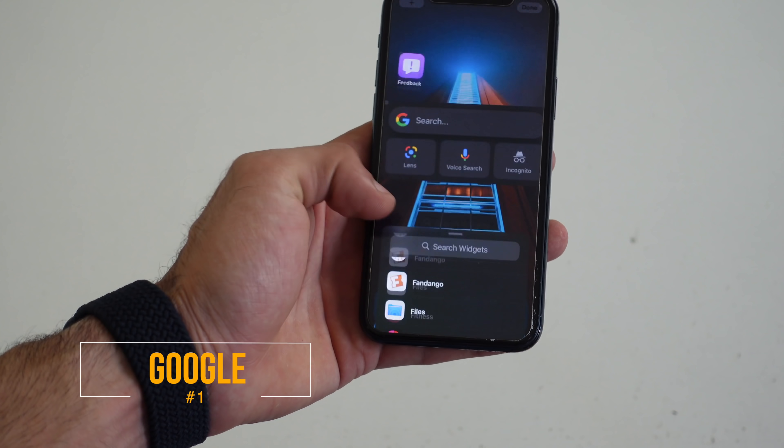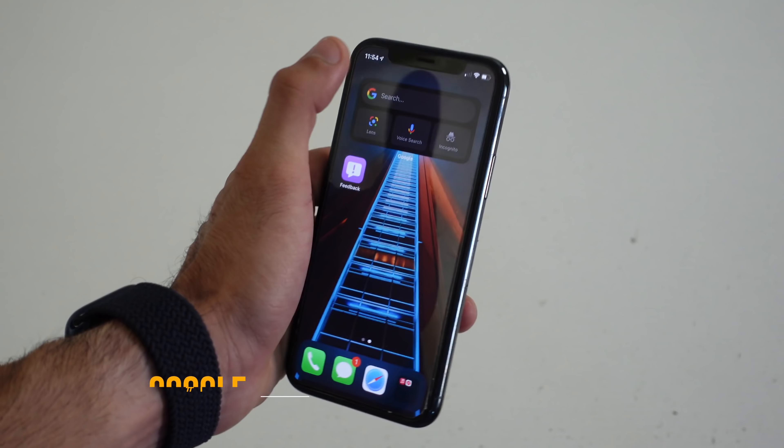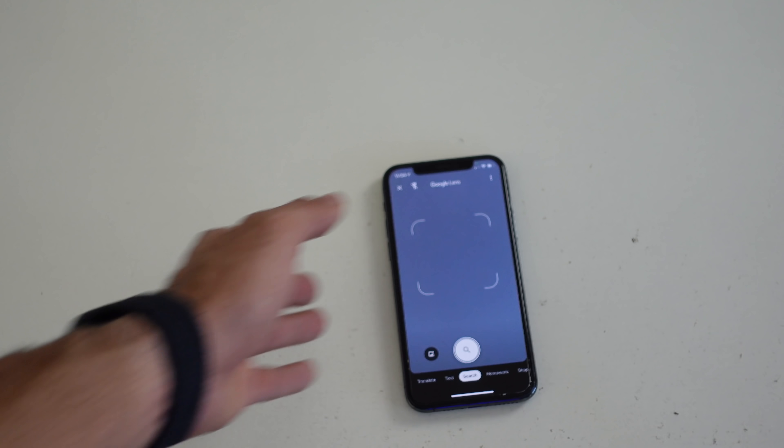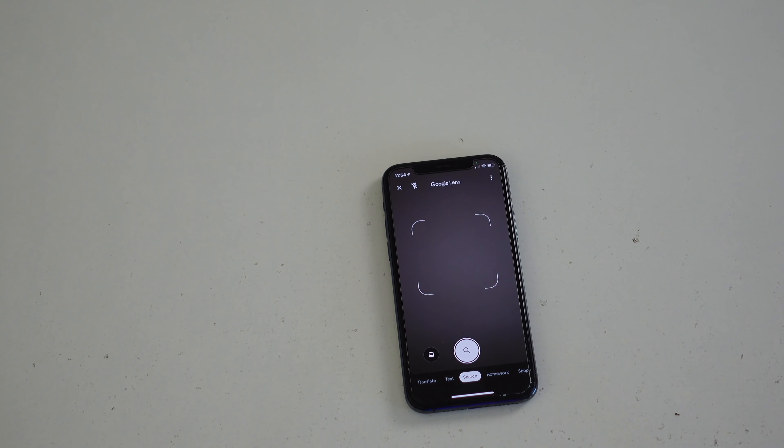Surprisingly, these really useful ones are all shockingly free. For instance, this Google widget actually gives us access to a really unique feature, and that is Google Lens. We have access to four different shortcuts, and one of them is Google Lens — it's just a quick shortcut that's already built into the application.